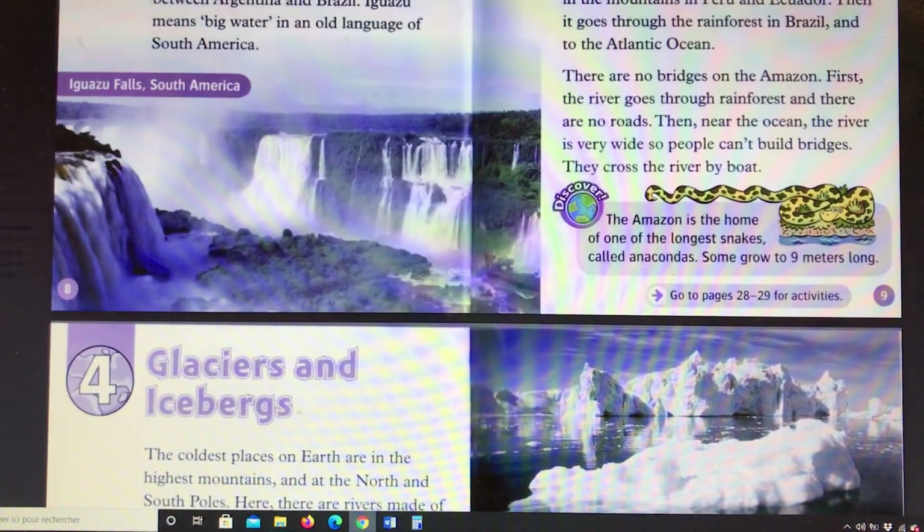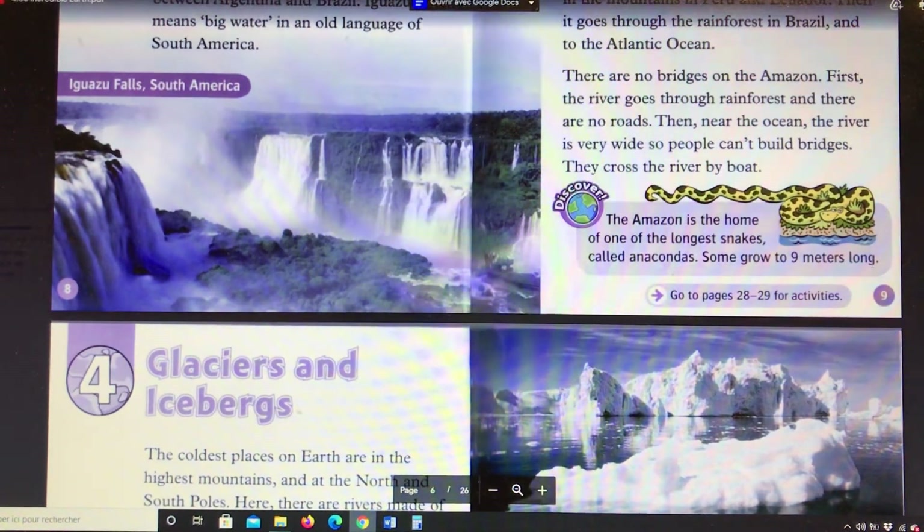Discover! The Amazon is the home of one of the longest snakes, called anacondas. Some grow to nine meters long.